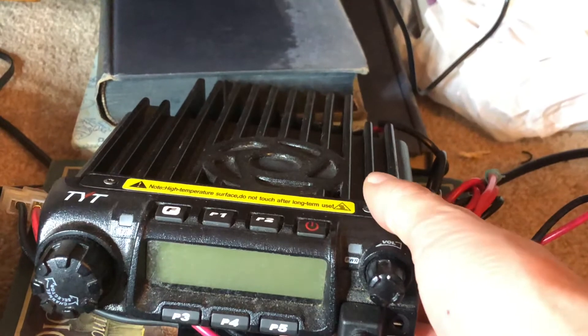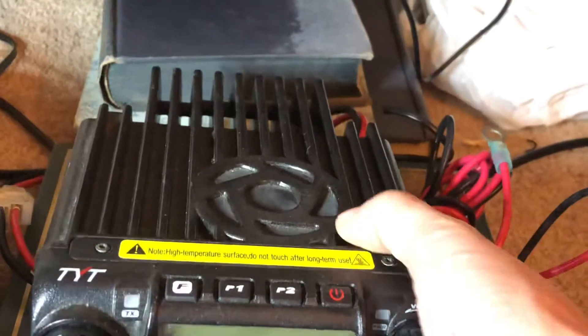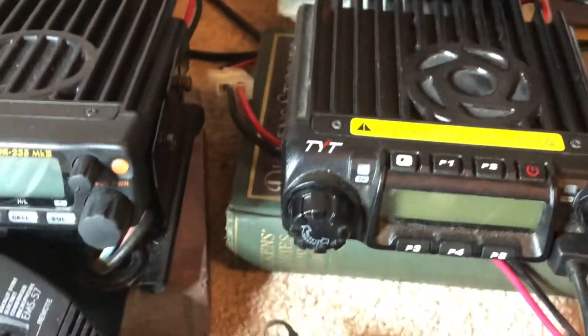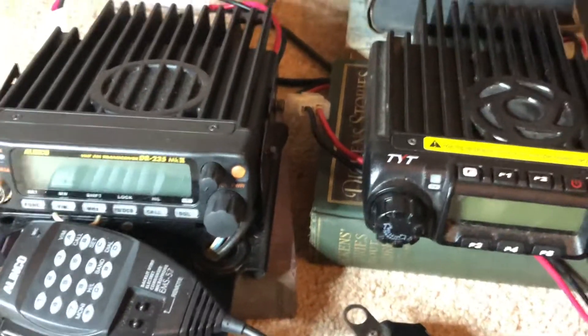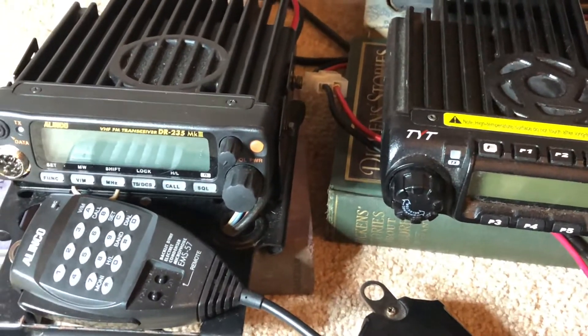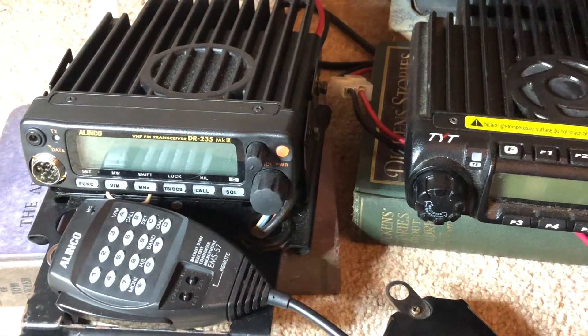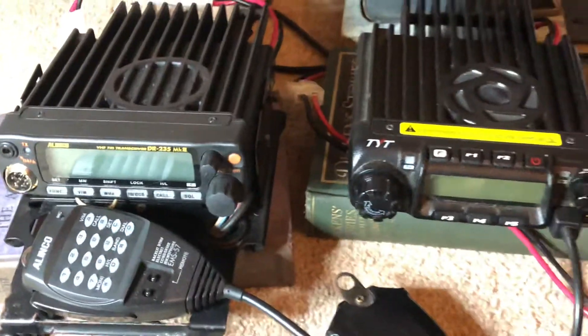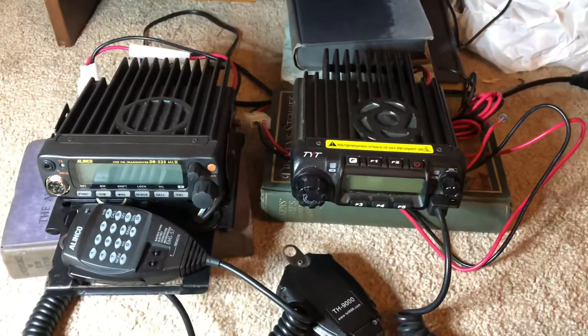This is a 55 watt radio, large heat sink. You've got your program jack in the back there and your SO-239. So these are some options if you're new to the 220 and you're looking for a mobile radio for a little bit more kick. These are two viable options right there.